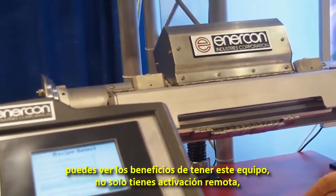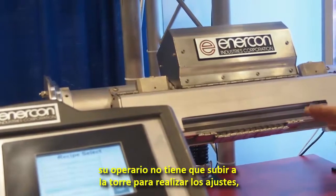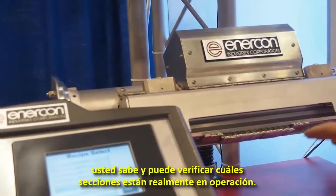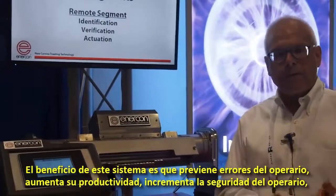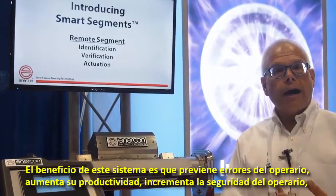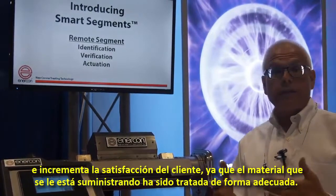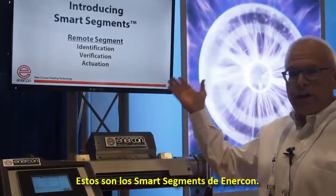You can see the benefit of having this equipment — you not only have remote actuation so your operator does not have to climb the tower to make the adjustments, but you get verification and know which segments are actually in operation. The benefit of this system is it prevents operator error, it increases your productivity, increases operator safety, and increases your customer satisfaction because the material that you send to your customer is now going to be adequately treated. That's Enercon's smart segments.